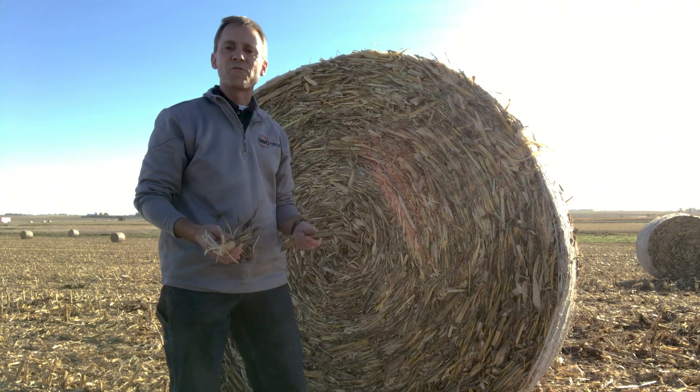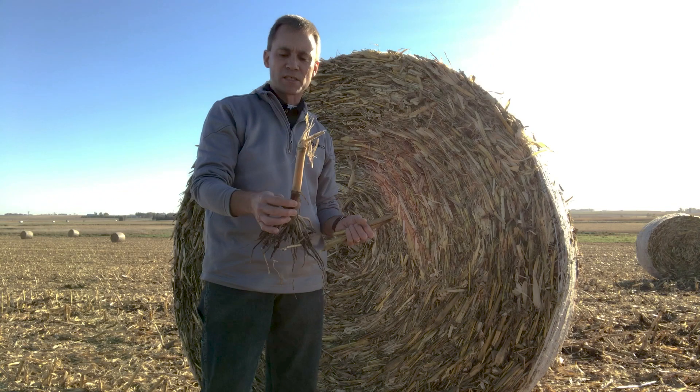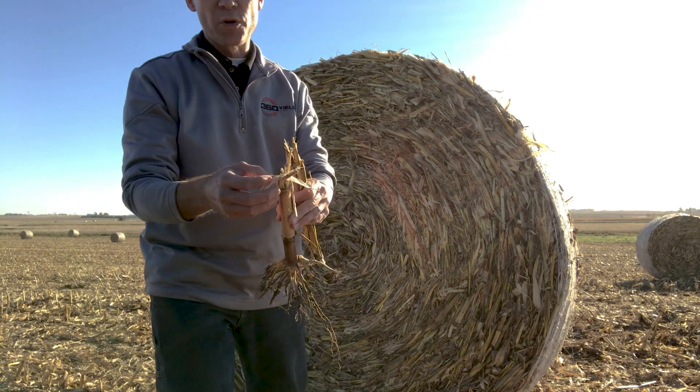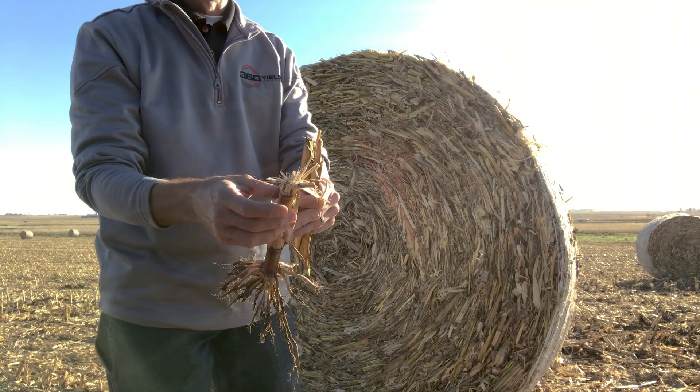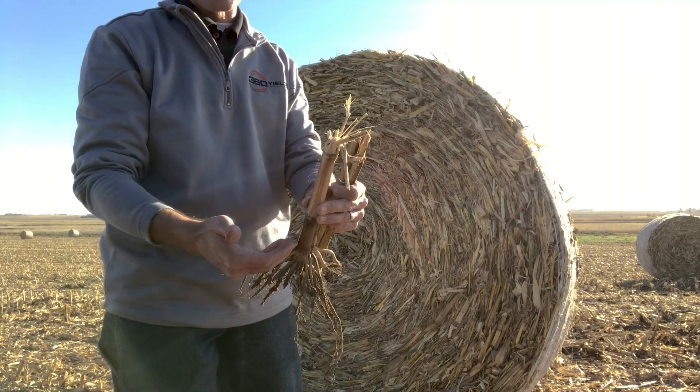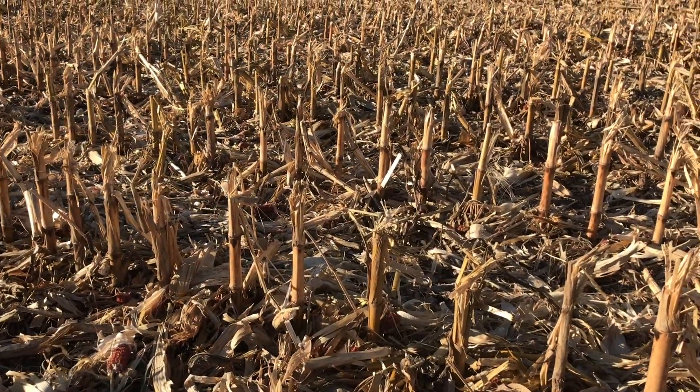Some of the other benefits of 360 Chain Roll come in that stubble management. You can see that this stubble is left with kind of a mushroom effect and a splintered effect. Again, air and water penetration down into that stubble, breaking that material down degradation-wise.